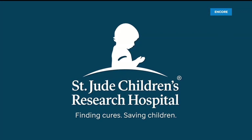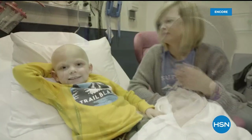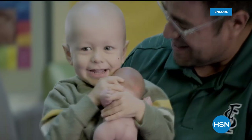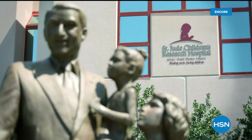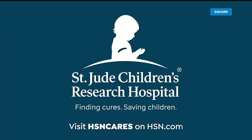This is HSN's 16th year as partner in the St. Jude Thanks and Giving campaign. Since the partnership began, you have raised more than $13 million. Because of you, no family ever receives a bill from St. Jude — not for treatment, travel, housing, or food — because we believe all a family should worry about is helping their child live. Visit HSNCares at HSN.com for more information on how to donate.